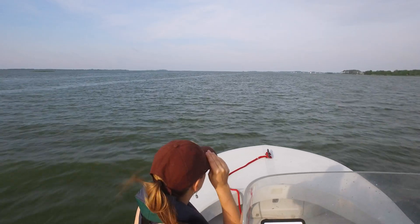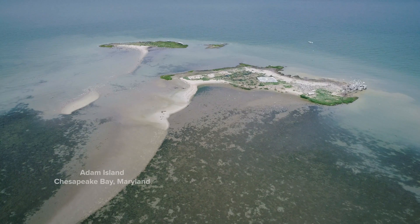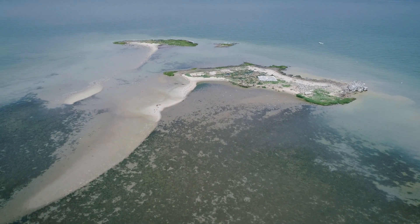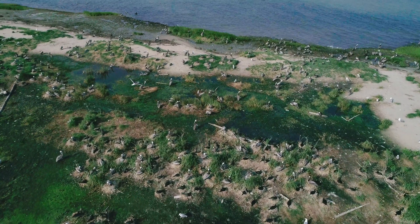My name is Autumn Lynn Harrison and I am a research ecologist with the Smithsonian National Zoological Park and Conservation Biology Institute. We are in the middle of the Chesapeake Bay. There are some historic islands that once housed hotels and casinos and entire communities, and now are amazing breeding colonies for many types of water birds, including brown pelicans.